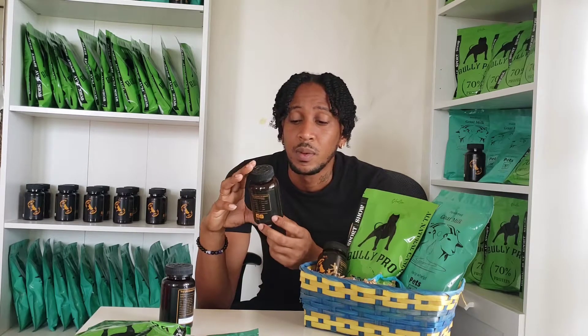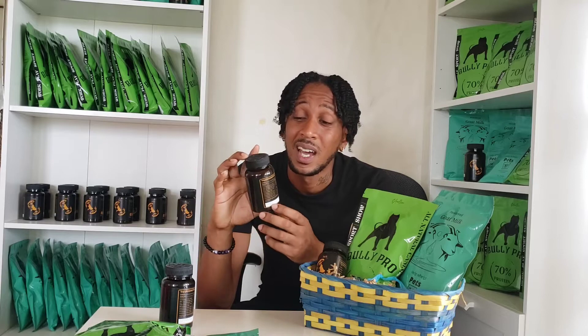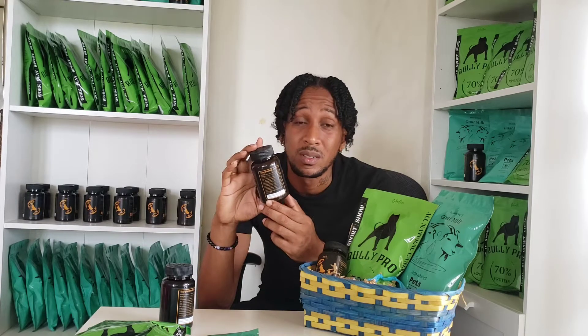Omega 3, 6, and 9 are some of the main fatty acids required when it comes to building up your dog's health, strength, and immune system. This also helps fight cancers as well. So if you're going to be feeding a heavy source of protein, this is something you would need — not just want, but need — in your dog's diet.